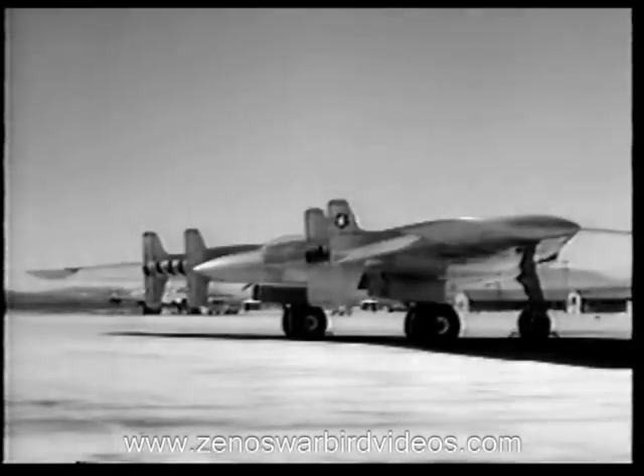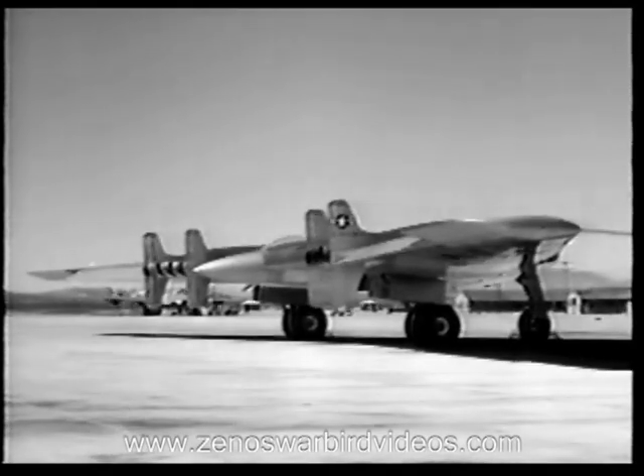Control surfaces are quite different from the type generally used on conventional aircraft. Directional control is obtained by the use of a split flap type rudder on each wing.